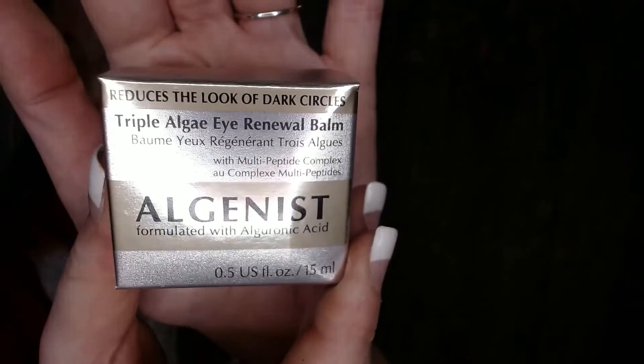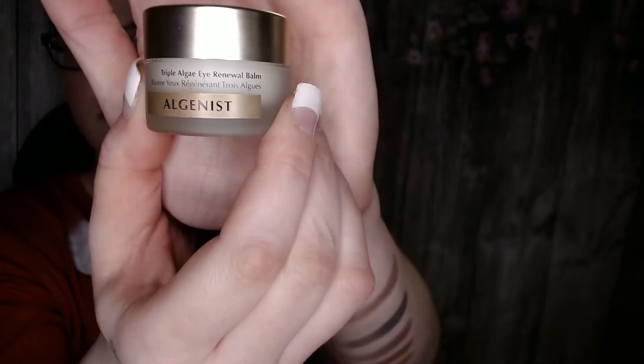Next up, I do think this is my choice item — I really can't remember because it was a long time ago when I chose. It's from Allogenist, formulated with hyaluronic acid. I'd never heard of it before, but it's a triple algae eye-renewing balm. This eye balm is a ridiculous amount of money — yes, it is $68. It is pretty nice packaging, a pretty decent size for just an eye cream. I can definitely see how it's more of a balm than anything — almost like a butter consistency.